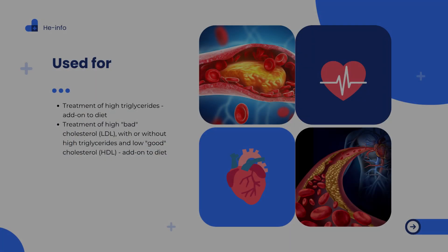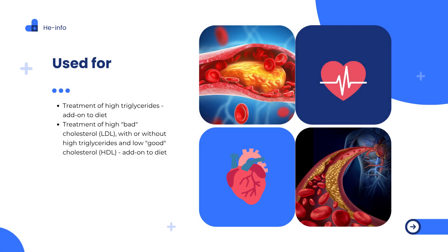What is phenofibrate used for? Phenofibrate is primarily indicated for the following conditions: hypertriglyceridemia — used as an adjunct to dietary therapy to lower very high levels of triglycerides in the blood — and mixed dyslipidemia, involving elevated LDL cholesterol (bad cholesterol) with or without low HDL cholesterol (good cholesterol) and high triglycerides.